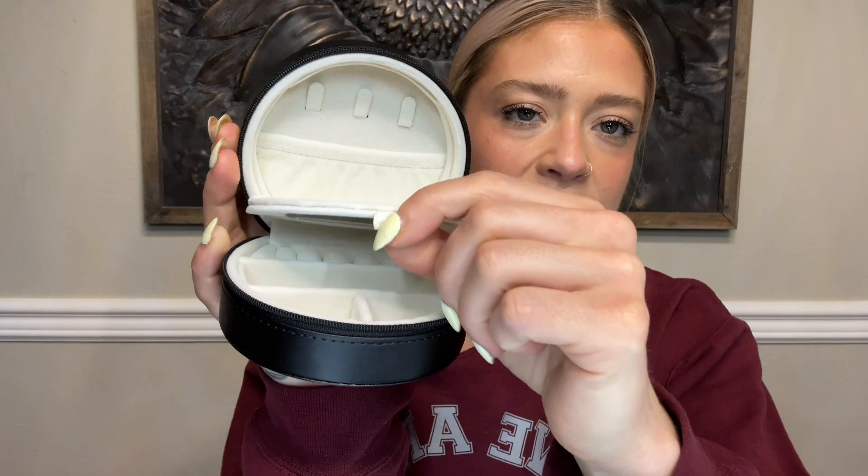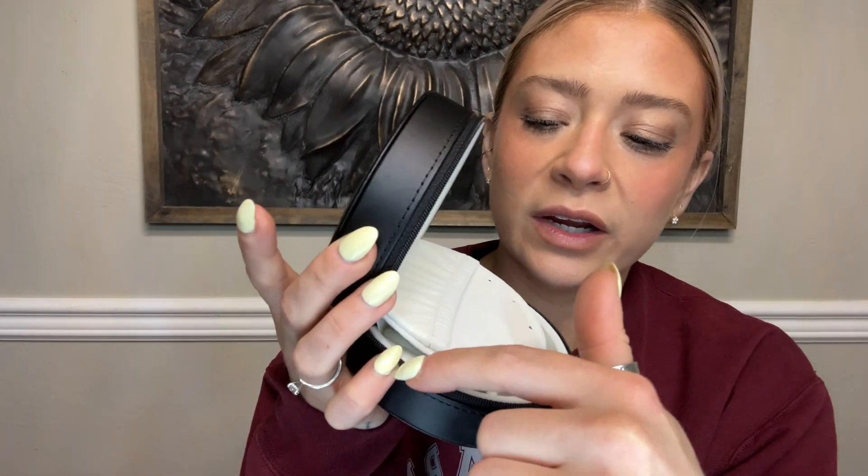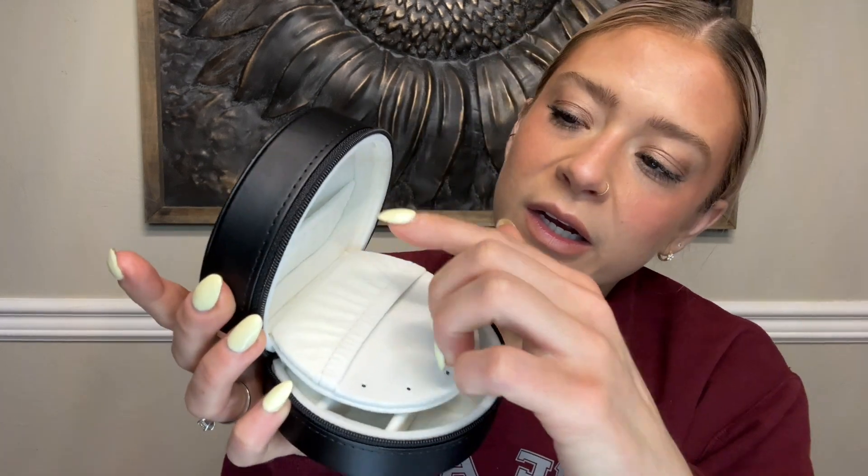If you pull this little tab here at the top, there is a whole other section in here to store earrings, a little pouch right here, and then here I would probably store my bracelets, and then you can close that back up. This is the perfect size for traveling.